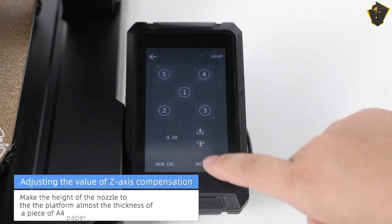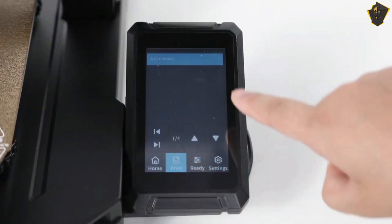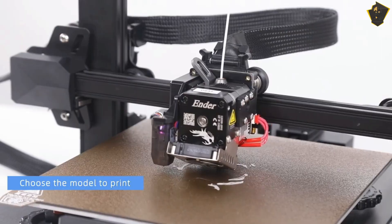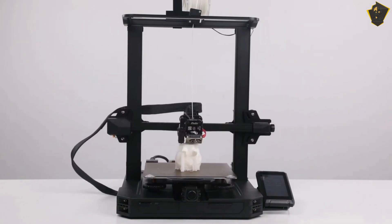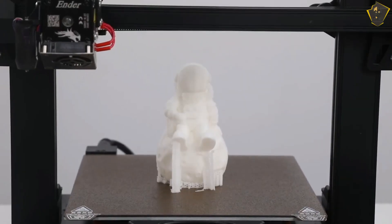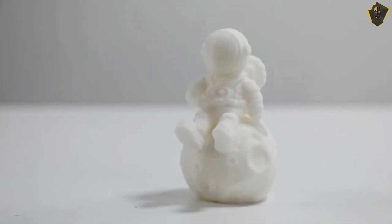The S1 Pro's interchangeable toolhead also makes it possible to attach the laser engraving module. Even with all of its fancy features, the Ender 3 S1 Pro wouldn't be at the top of this list of the best 3D printers if it didn't provide exceptional results. It printed many intricate objects, including a toy dolphin, a vase, and a mewing cat, and every one of them came out with razor-sharp details and very little stringing.